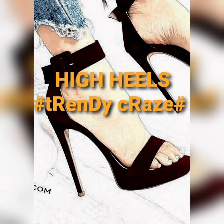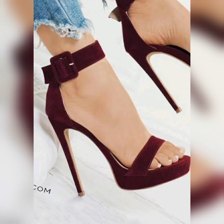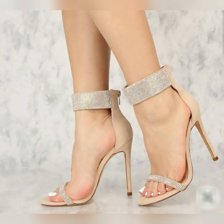Hello my trendy friends, welcome to my channel Trendy Craze. In this video you will watch out the ultra modern high heels. High heels are the type of shoe in which the heel, compared with the toe, is significantly higher off the ground. They make the wearer appear taller, accentuate the muscle tone in their legs, and make their legs appear visibly longer.